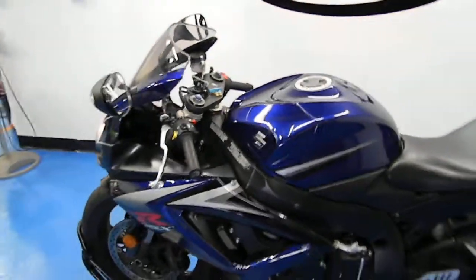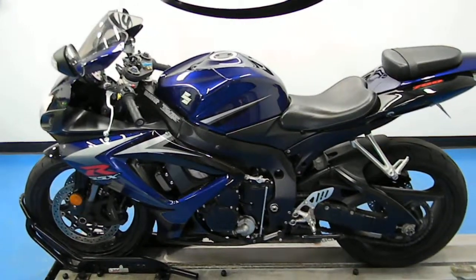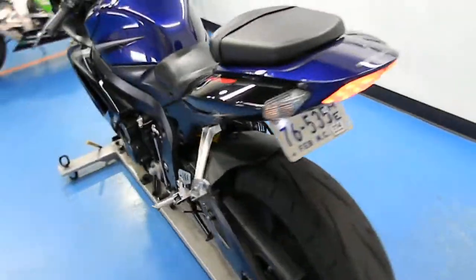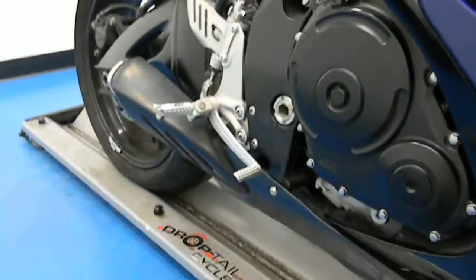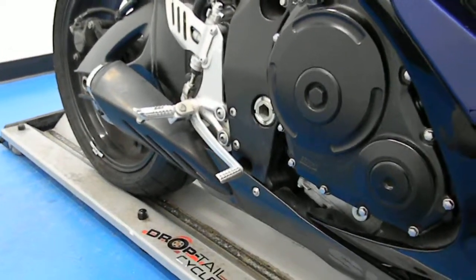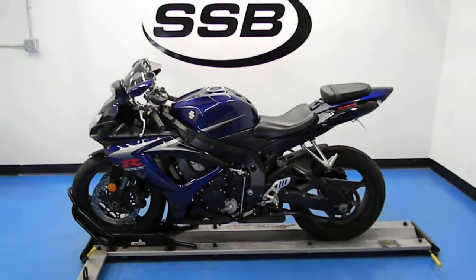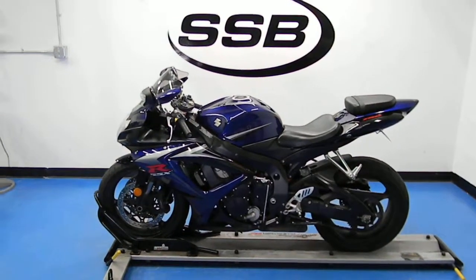As you can tell, she starts right up and runs fine. This bike, along with all the other bikes that we sell here, will go through a 24-point inspection, and most of our bikes come with a limited 30-day or 1,000-mile warranty. Thank you for visiting us here at simplystreetbikes.com.